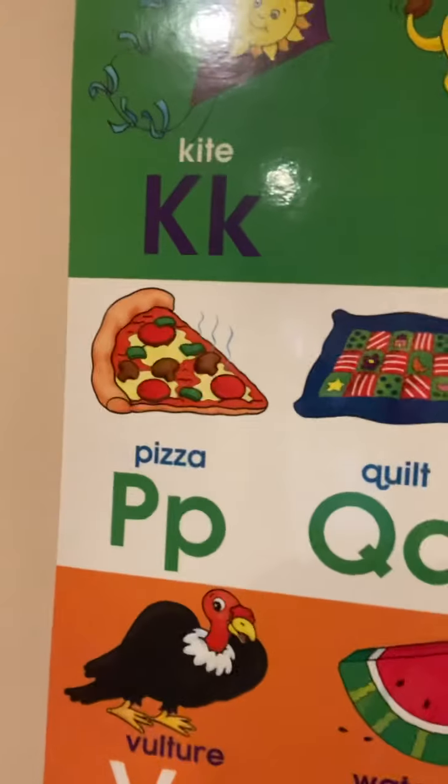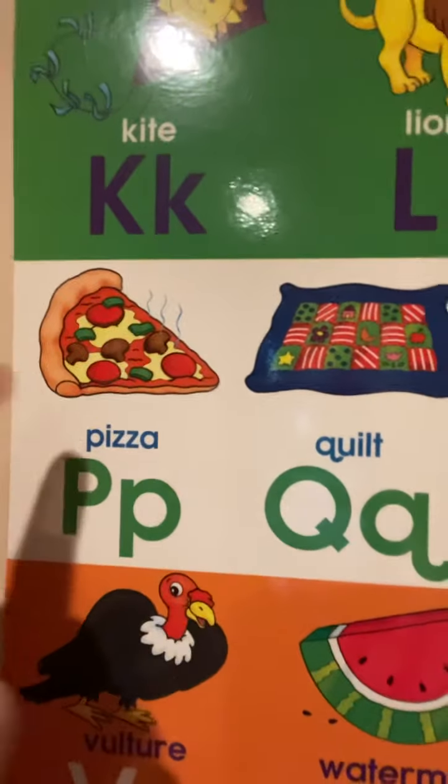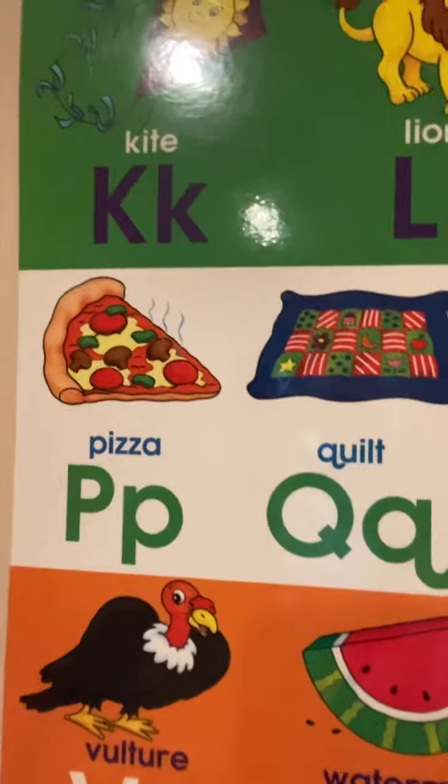Look over here at this piece of pizza. It's kind of like a triangle. Look at the sides. One, two, three. Pizza is a food that looks like triangles. Thank you for checking in friends. Maybe you could find a triangle at your house. See you tomorrow.